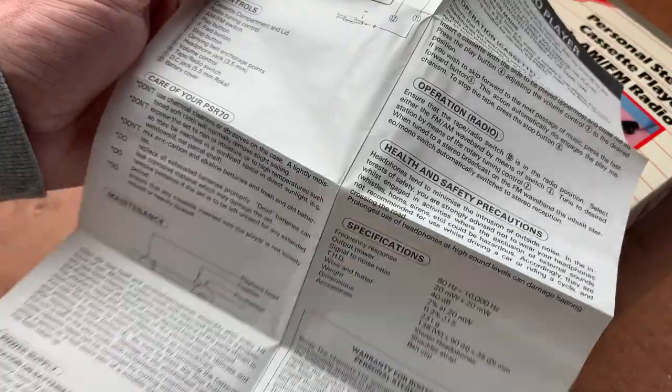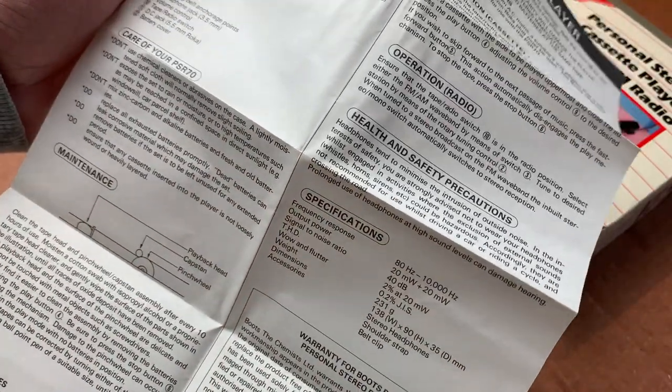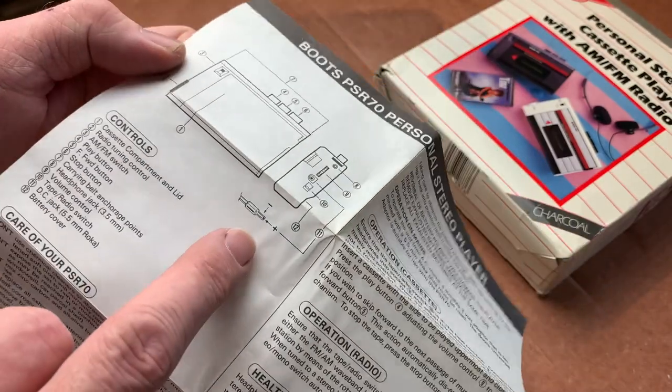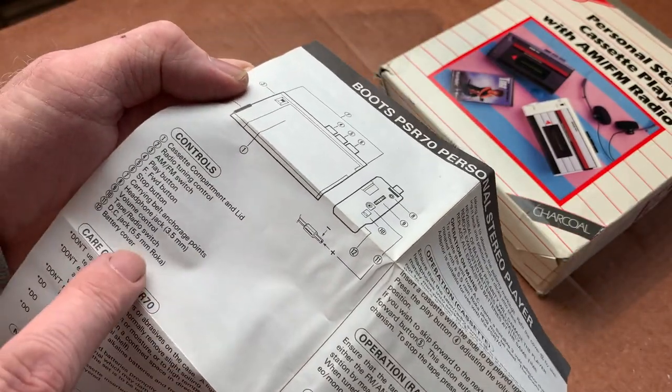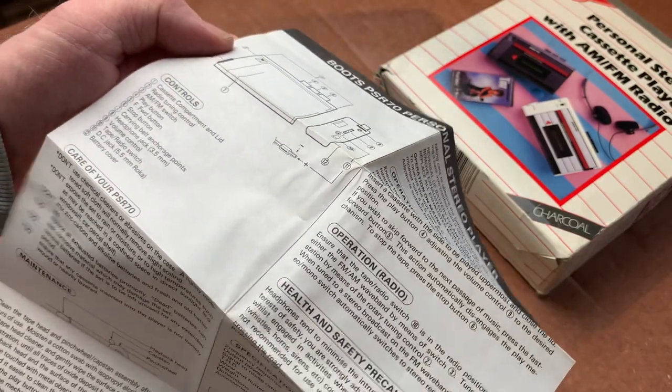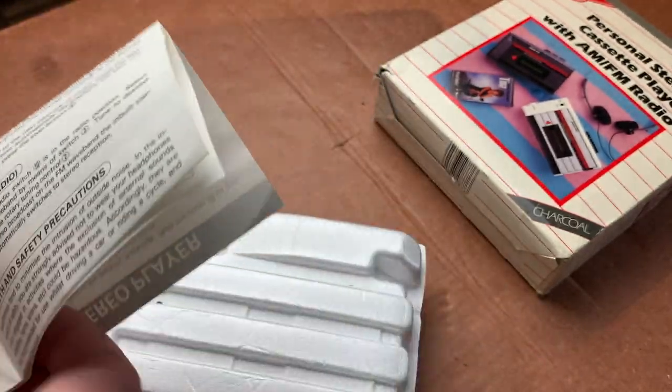I also got a warranty card which has long since expired, and it does mention the jack — it's a 5.5mm DC jack. I'm not sure yet whether it's centre positive or centre negative, but we'll find that out when we look at the unit.